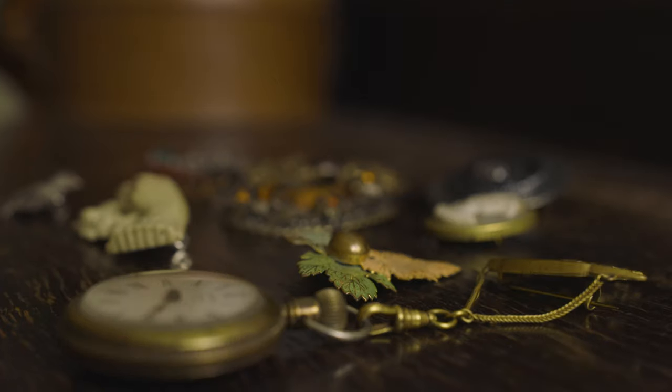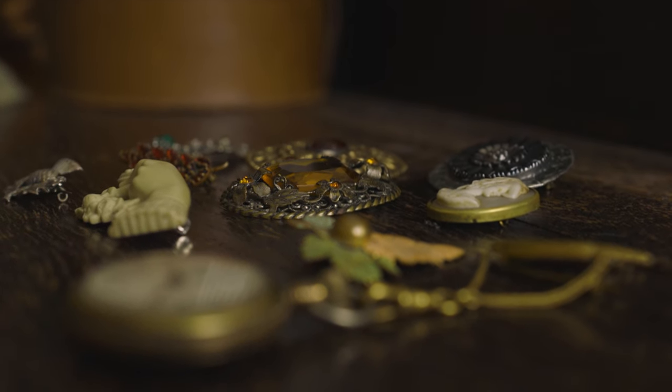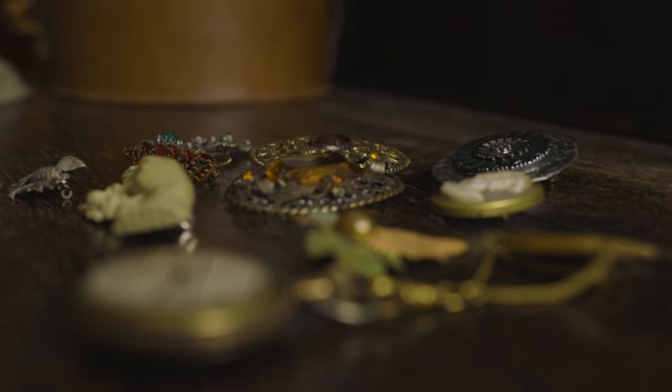I should give you a heads up that I am not a jeweler and I'm definitely not a historical jewelry expert. So I can't give you much of the history behind these pieces because a lot of it is unknown. What I can give you is my observations about the pieces, my experience, and some of the backstory about how I acquired a lot of it. I hope you enjoy this antique and vintage jewelry tour.